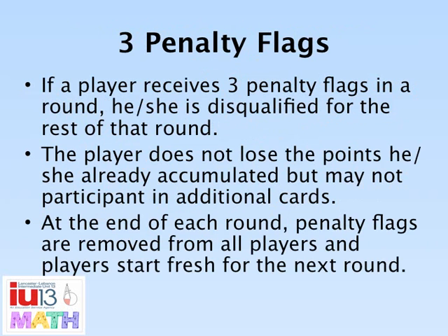If a player receives three penalty flags in a single round, he is disqualified for that round. The player that has been disqualified does not lose the points that he had already won, but may not participate in the additional cards of that round. At the end of the round, all penalty flags are removed and players start fresh — no penalty flags for the next round.